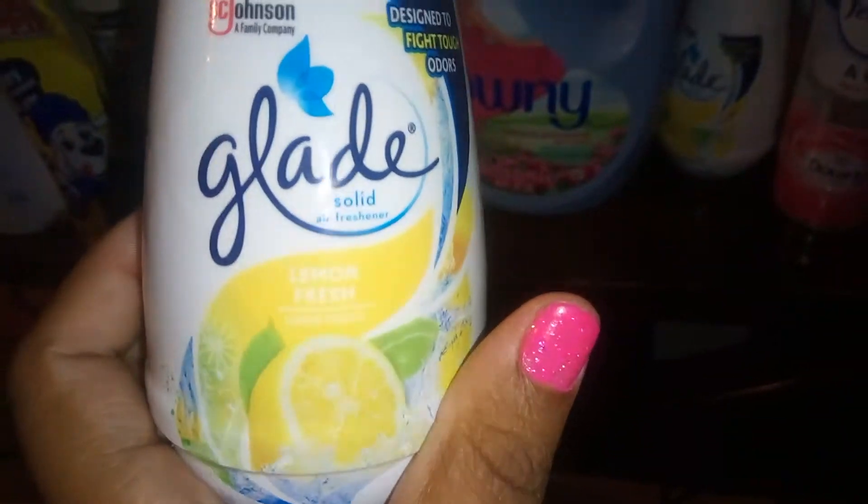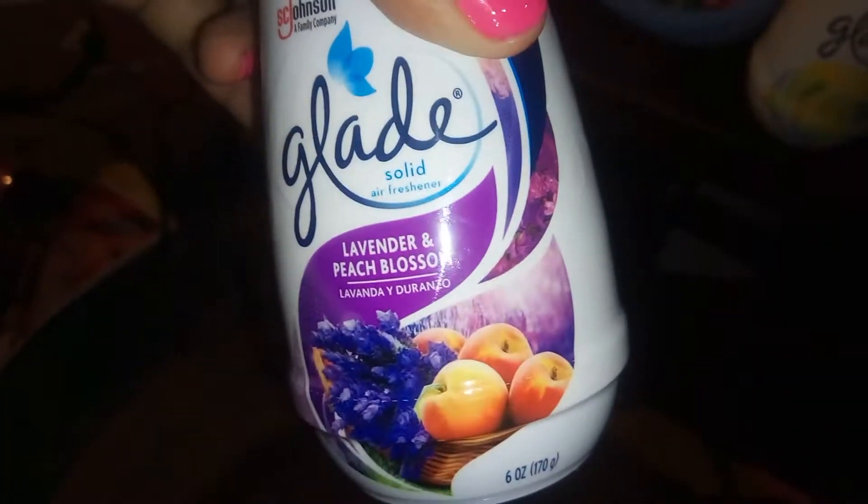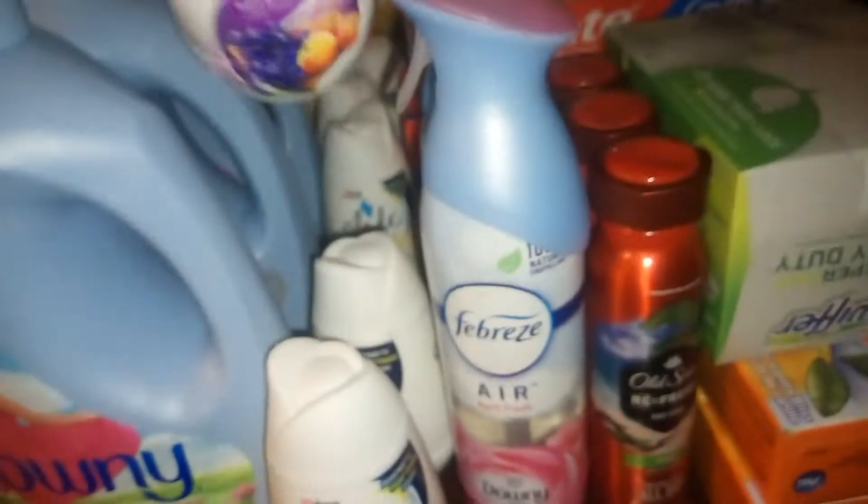I just paid for these out of pocket. The Glade cones — the lemon kind and the lavender peach — these are marked down to 43 cents.